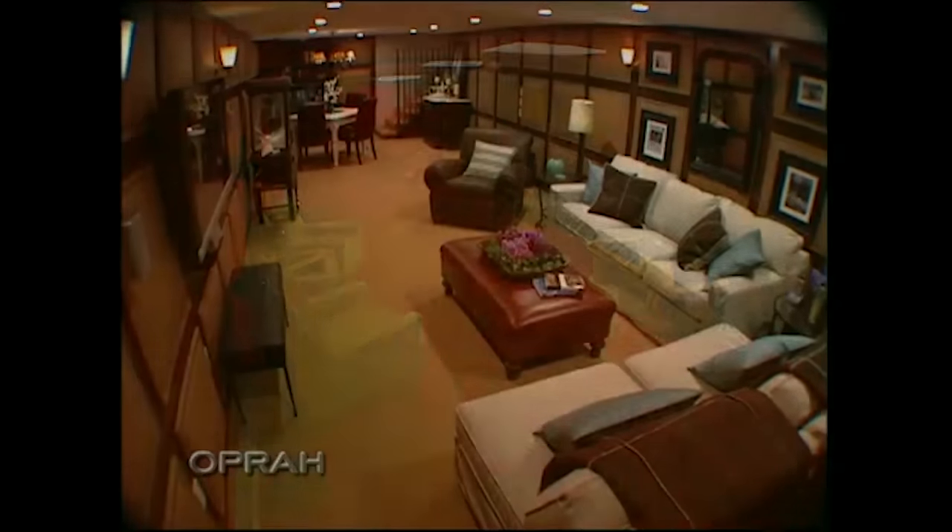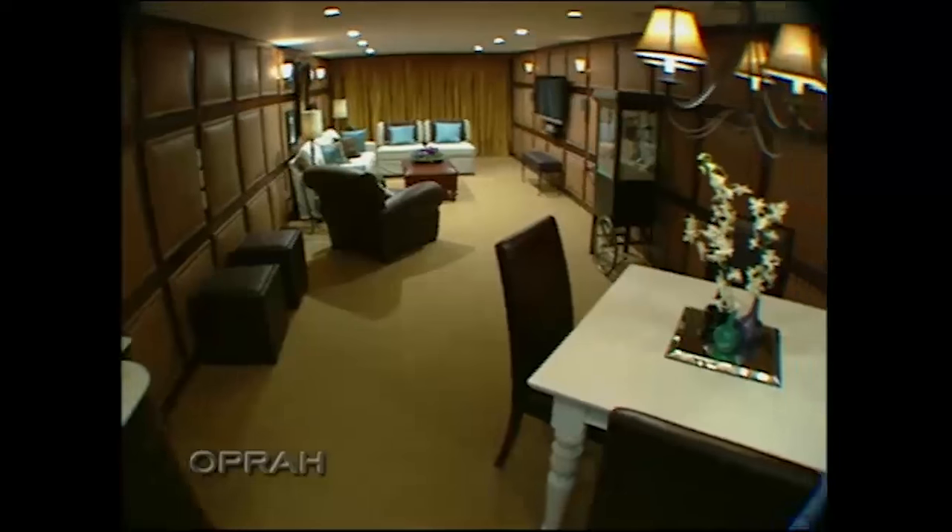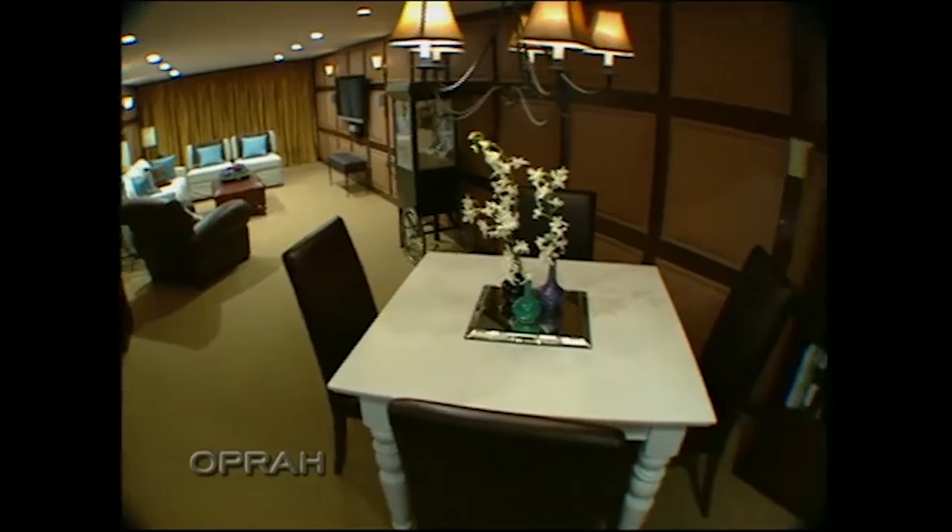How can we get that out of our mind? Here's what it looks like now. Let's see what Molly and Eric think of their new lower level. Open your eyes.